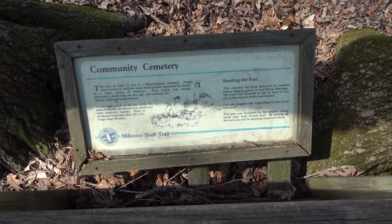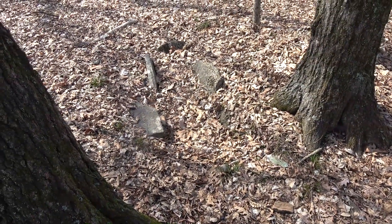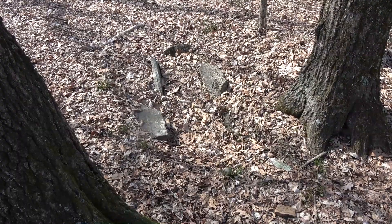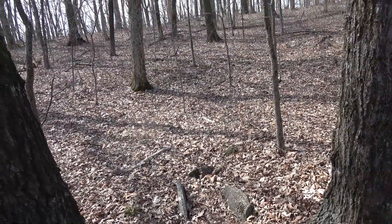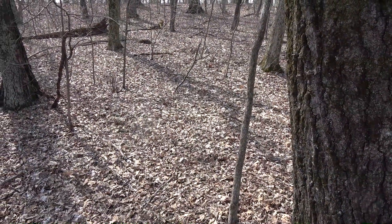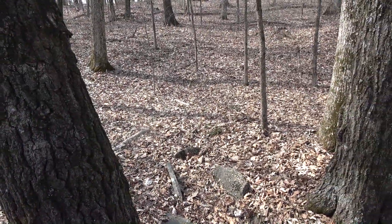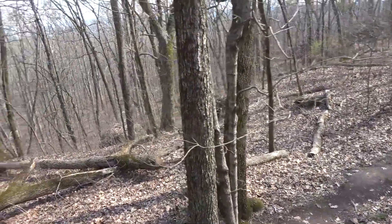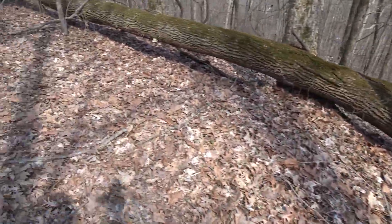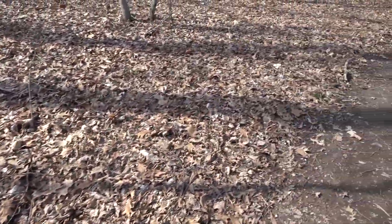Here is the community cemetery. There's a grave here — it's been vandalized and grave robbed, probably long, long ago. You might be able to spot other graves as depressions. I don't think there's anything left; someone told me all the graves have been robbed here at Millstone Bluff. Which is sad, but that's how life was.